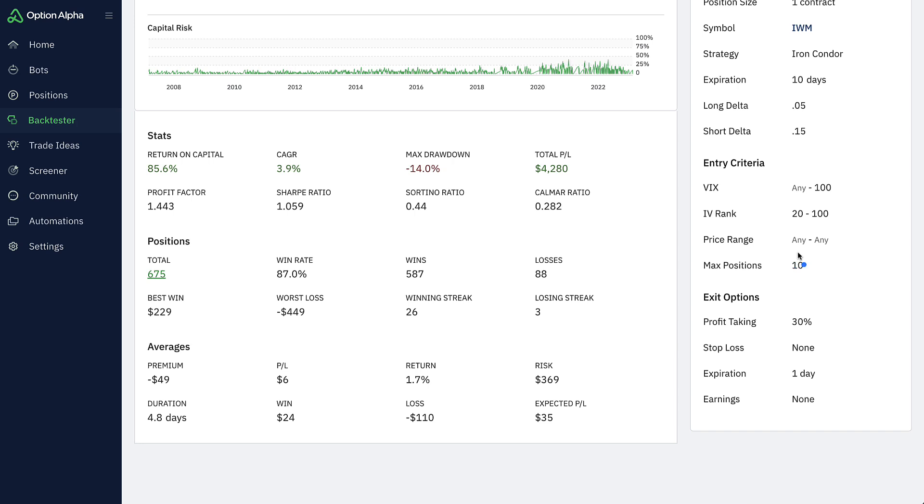It allowed a maximum of 10 positions at any one time. Looking at the capital usage stats from the back test, it really never got to that point. Even though we gave it $5,000, the capital usage probably got to at most about 20–25% of that amount. So it really wasn't using a lot of capital, even if you said you could use $5,000 of capital.